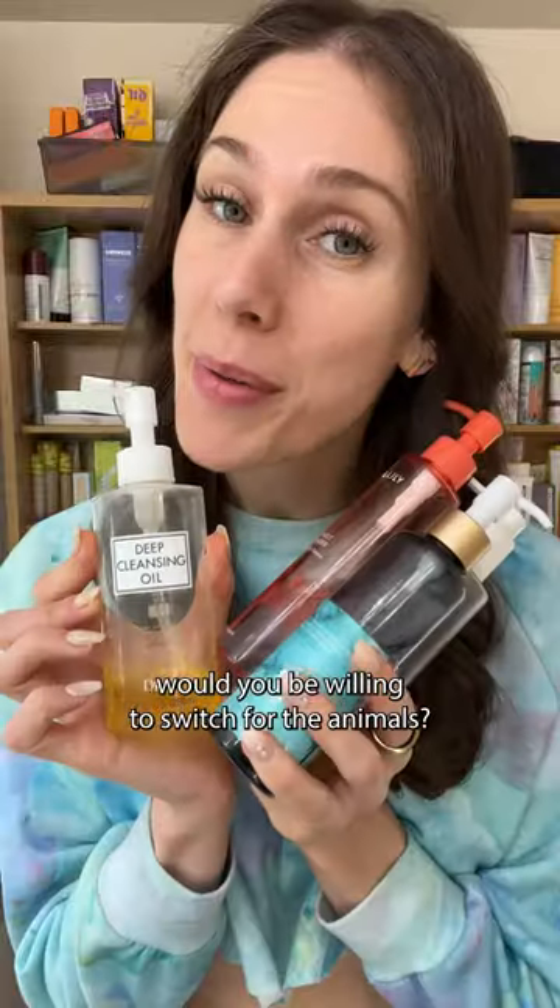Which of these do you think would be the best fit for you? And if you are currently using this, would you be willing to switch for the animals?